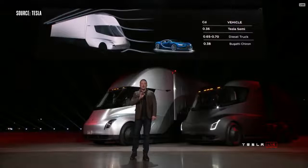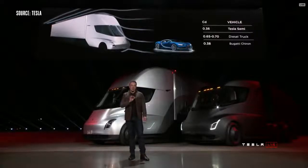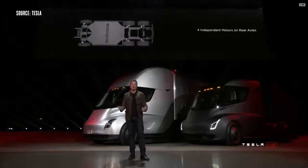We also have four independent motors — there's a motor on each of the rear wheels — and an independent front suspension, so it's incredibly comfortable to drive this truck.